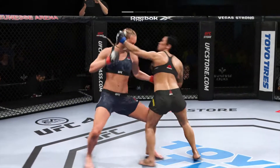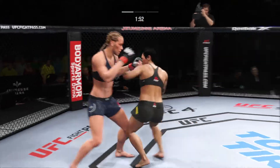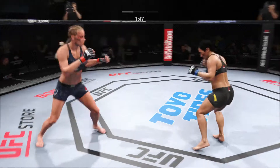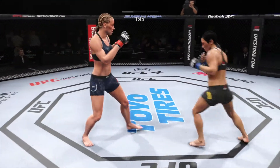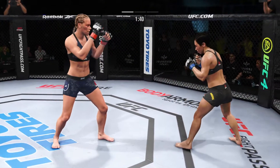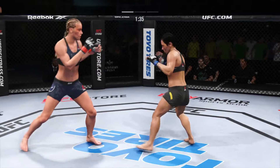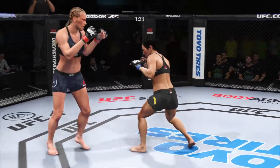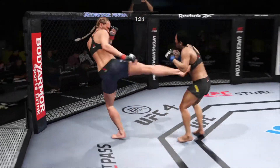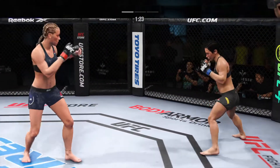Straight right. Big knee lands there. Back into this clinch position again. Straight right hand, but she misses. Under 90 seconds now to go in round one. She's starting to put together some significant body work here, and these are gonna take their toll as this fight goes on.